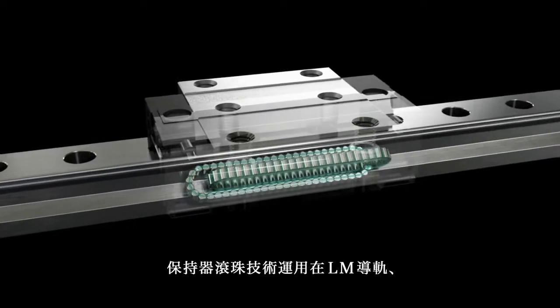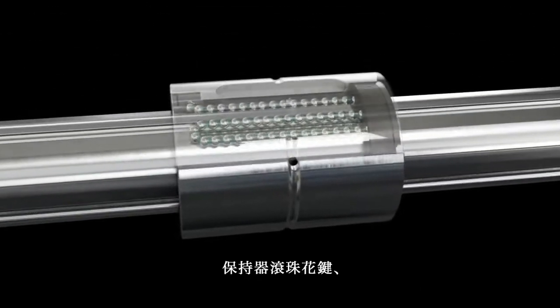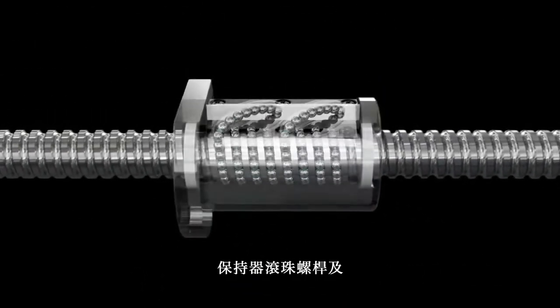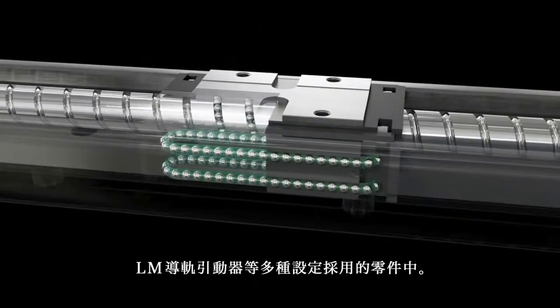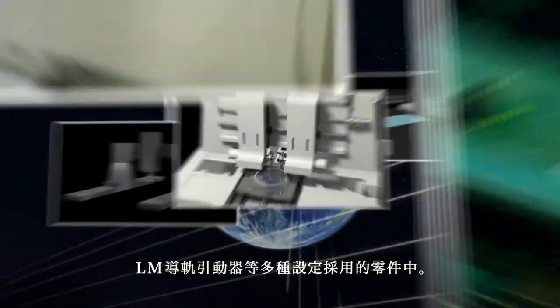Caged ball technology is employed in the LM guide, caged ball screw, and LM guide actuator — all of which are used in a broad variety of settings.